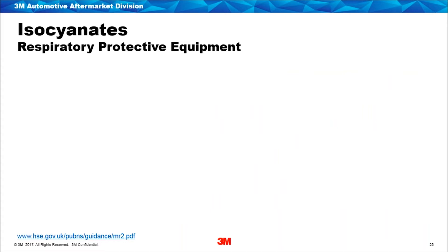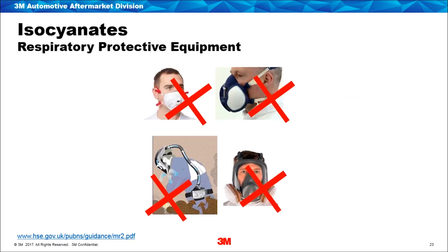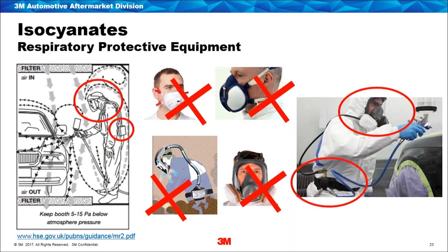Air-fed supplied air systems are the only form of respiratory protection when spraying isocyanate paints in a booth — this accounts for the person carrying out the activity and if there is ever a need for someone else to be in the booth at the same time. Filtering air devices are not suitable. Supplied air provides breathable quality air to the wearer, which is necessary because the odour threshold for isocyanates — the level at which an individual would be able to smell an isocyanate — is typically higher than the allowed exposure limits. If a painter wearing a filtering device could smell isocyanates, they would probably already be overexposed.